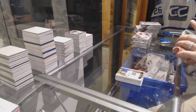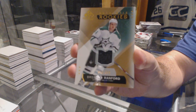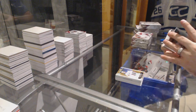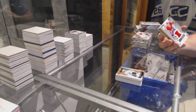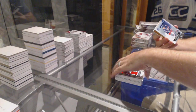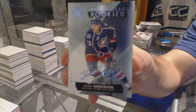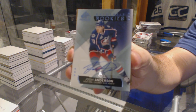For the Dallas Stars, $3.99 rookie jersey, Brandon Ranford. For the Montreal Canadiens, Yuri Sikash, base jersey. For the Columbus Blue Jackets, authentic rookies of Josh Anderson, authentic rookie autograph, Josh Anderson.